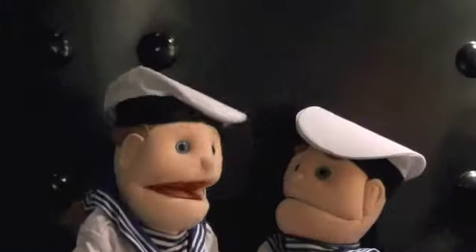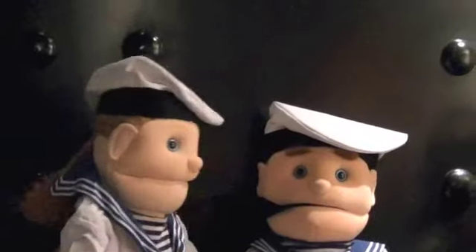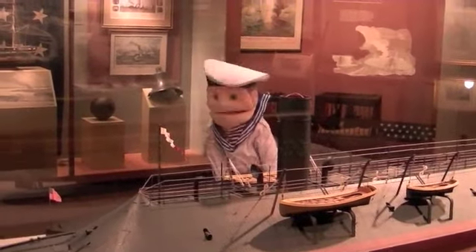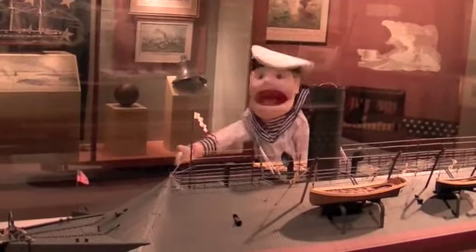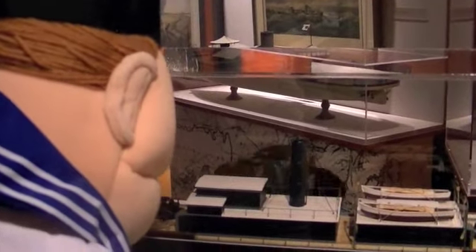This is a replica turret of the USS Monitor! I wonder what's in here! Sure is big! I'm wondering so much about the Civil War! This is the Monitor and the Virginia!